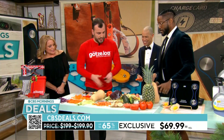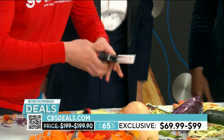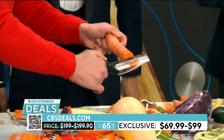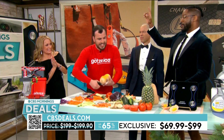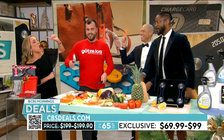We also have a sheer set with two different blades and a cutting board inside — place it inside and you can prep everything very easily. Pricing starts at $69.99, 65% off.